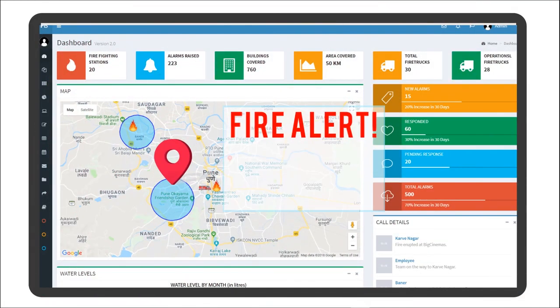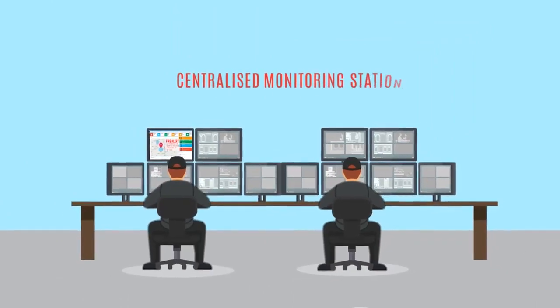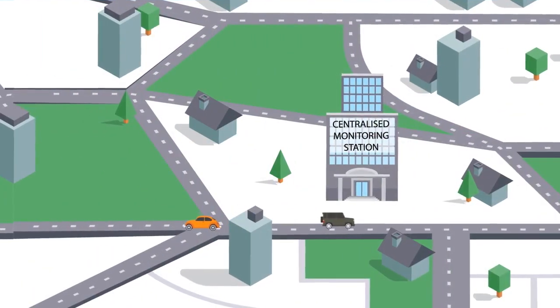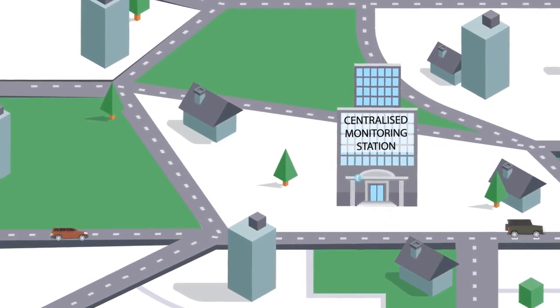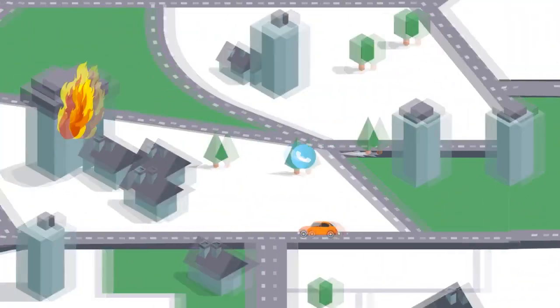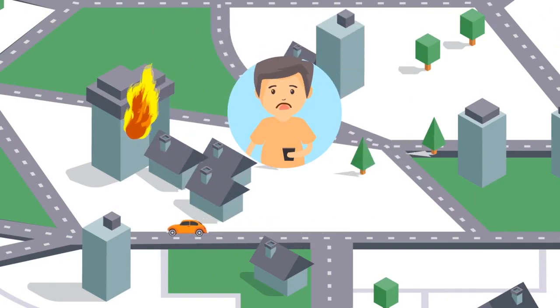A real-time cellular network message alert about a fire that has possibly occurred in a residential society reaches the centralized monitoring station, which is located at the local administration or corporation office. Within seconds after that, an automatic call is initiated to confirm the ground reality with the prescribed contacts of the society.